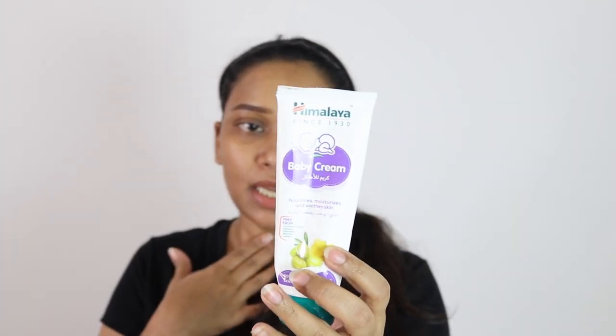My baby girl is nine months old and I have used all these creams for her. My least favorite was Johnson's baby cream because the fragrance was very strong, and I think it is inappropriate to use for babies since their skin is very sensitive. After two uses I stopped using it for her and used it as a hand cream for myself.